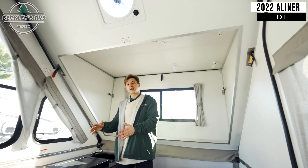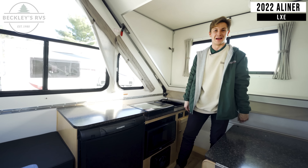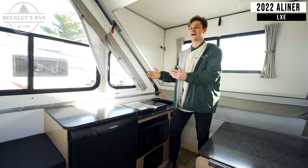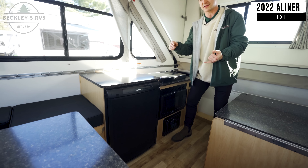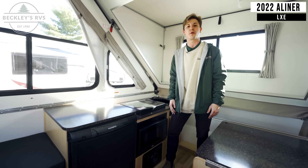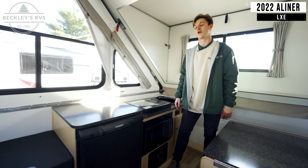Now we're going to get started with the kitchen. First, counter space — everybody's always going on about counter space, and this thing has tons of it. Right below that counter space, you've got a refrigerator. This fridge operates in three ways: 12-volt, 120-volt, and propane, which means you can be practically anywhere and still keep everything nice and cool.